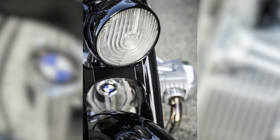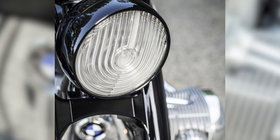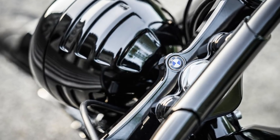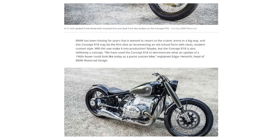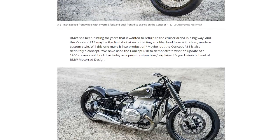The graphics of the headlamp design are also reminiscent of the 1950s. The classic U-shape of the original glass cover components are now interpreted as LED lamp elements. The hosts note with mock enthusiasm: 'A new bike has got LED headlights in 2019.' BMW states they used the Concept R18 to demonstrate what an update of a 1960s boxer could look like today, as a purist custom bike.